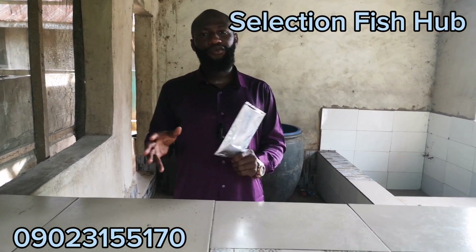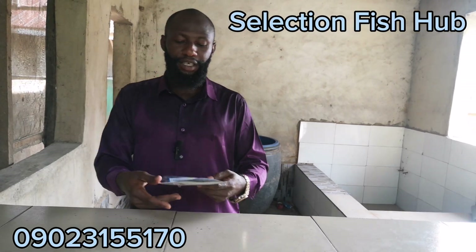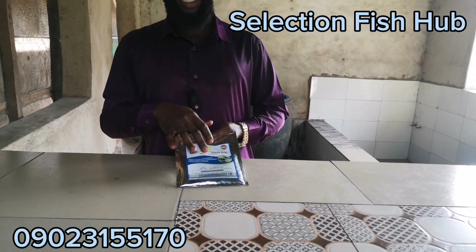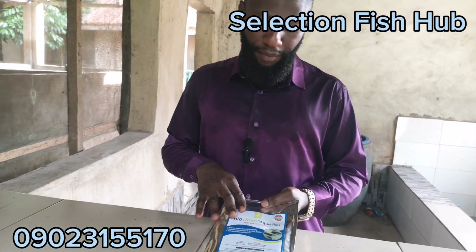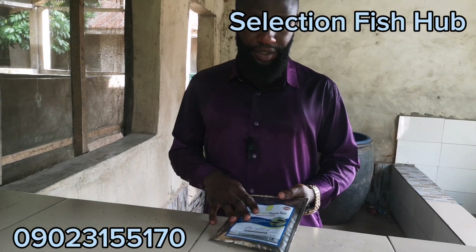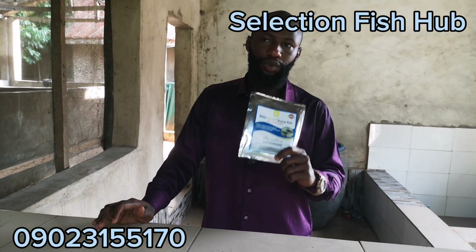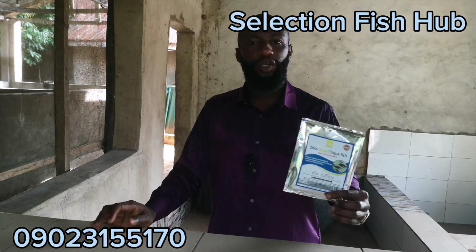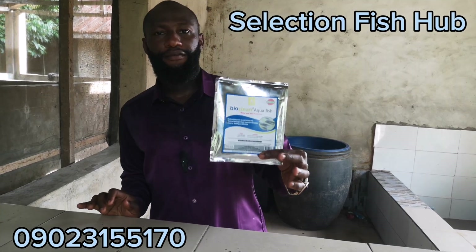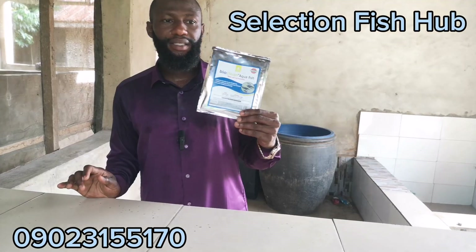A probiotic must have a usefulness to the place it is being introduced to. The probiotics that we use here is Bioclean Aquafish. This product is a probiotic from a company called Organic Biota — it's an Indian-based product which is being shipped down to us. If you are interested in this product, you can click on the link in the description and place an order to get these probiotics directly sent to you.